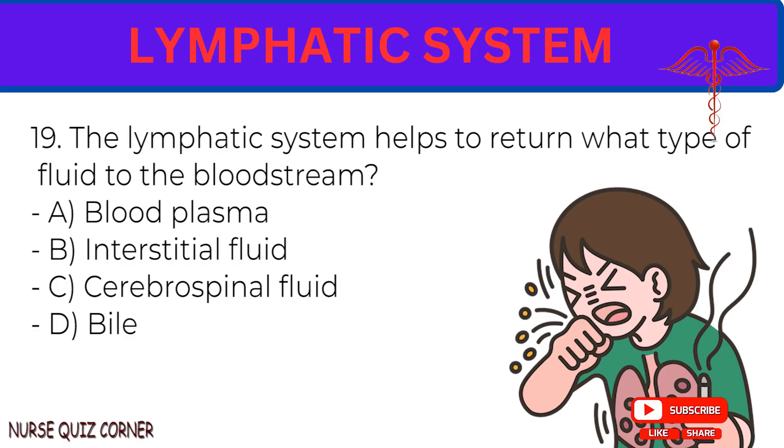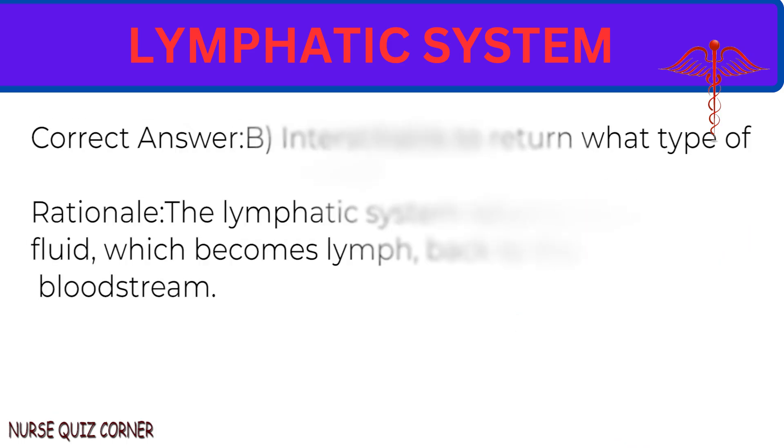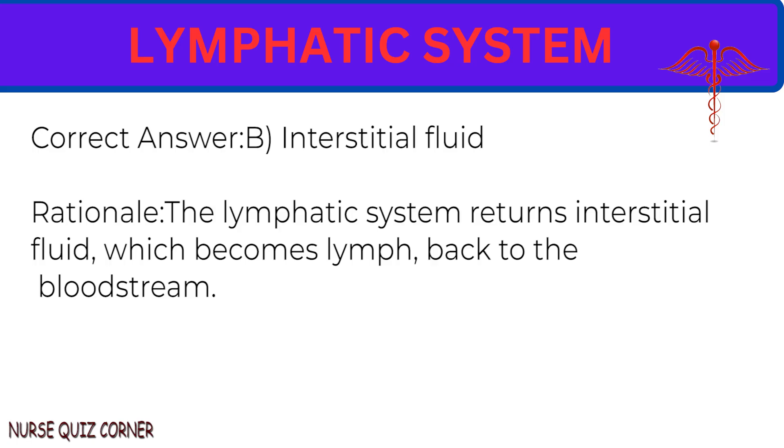Question 19: The lymphatic system helps to return what type of fluid to the bloodstream? A. Blood plasma. B. Interstitial fluid. C. Cerebrospinal fluid. D. Bile. Correct answer: B. Interstitial fluid. Rationale: The lymphatic system returns interstitial fluid, which becomes lymph, back to the bloodstream.